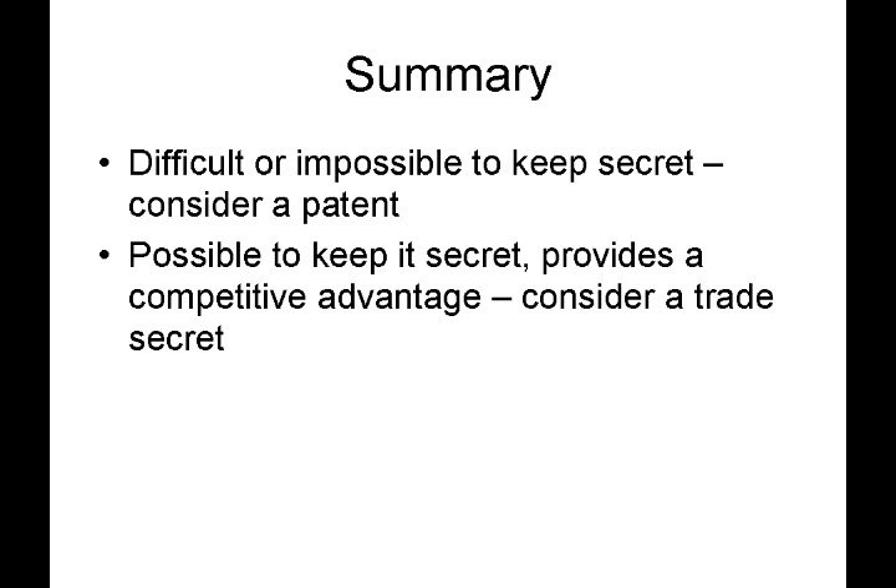So in summary: if something is difficult or impossible to keep secret, consider a patent application for protection. If it is possible to keep it secret and it also provides a competitive advantage, then consider keeping it as a trade secret. Hopefully, this brief introduction gave you some points to consider regarding patent applications versus trade secrets. Thanks again for checking out this episode, and we'll see you next time.